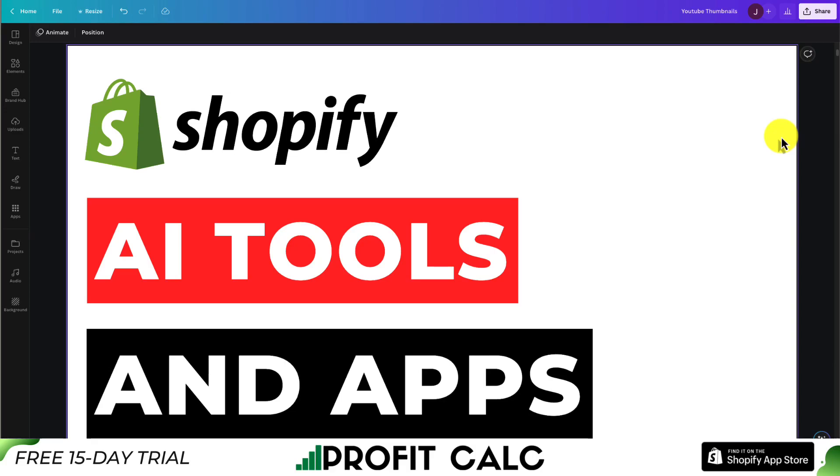AI has been all the rage in the last few months, but you may be wondering, apart from using tools such as ChatGPT, how can AI make your Shopify store better? Let me show you the top four apps that use AI that can improve your Shopify store overall.